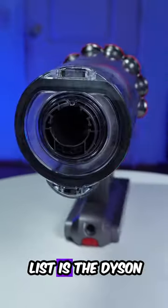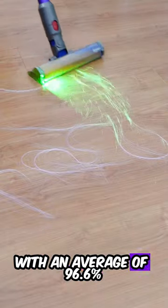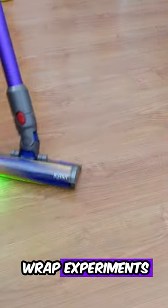Number 1 on the list is the Dyson Gen 5 Detect, with an average of 96.6% in the 5 hair wrap experiments.